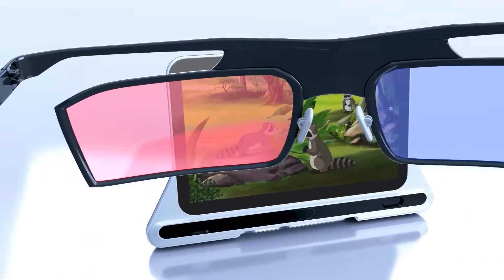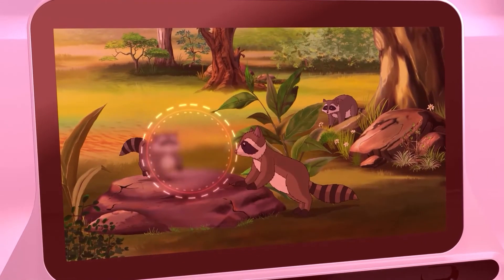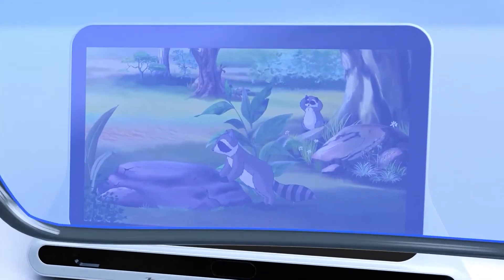By tracking the gaze position of the fellow eye in real time, the CureSight system blurs its center of vision while keeping the rest of the image sharp, providing the amblyopic eye with a normal high-contrast image.